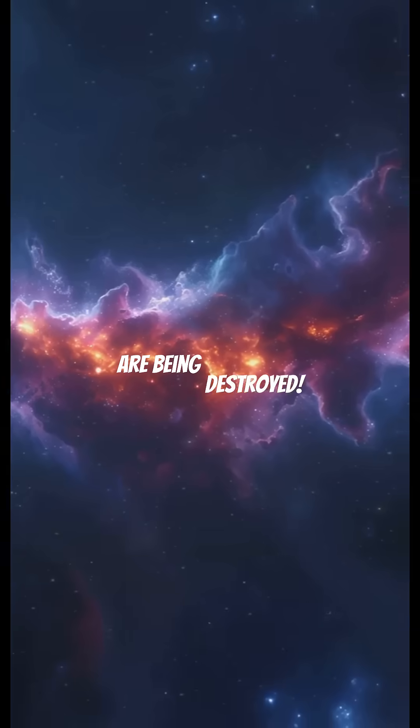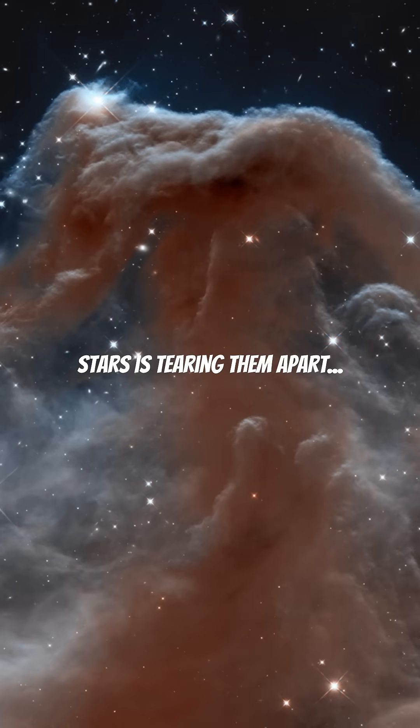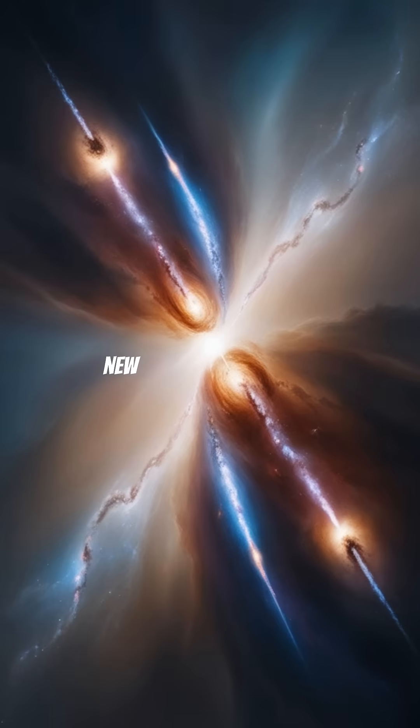But here's the twist: these pillars are being destroyed. Ultraviolet radiation from young stars is tearing them apart, yet at the same time new stars are forming.